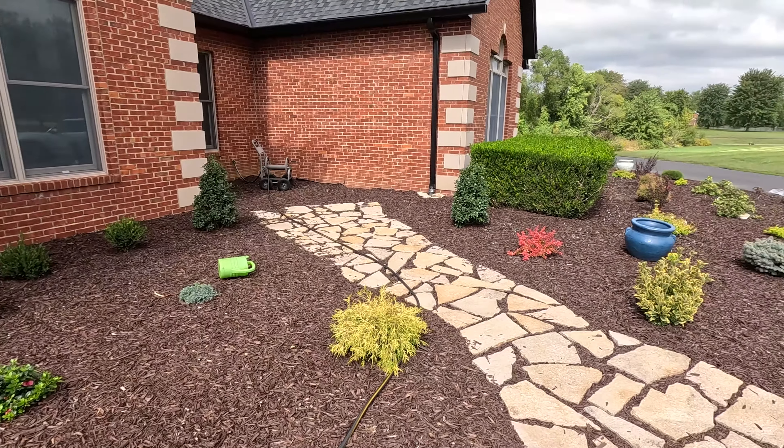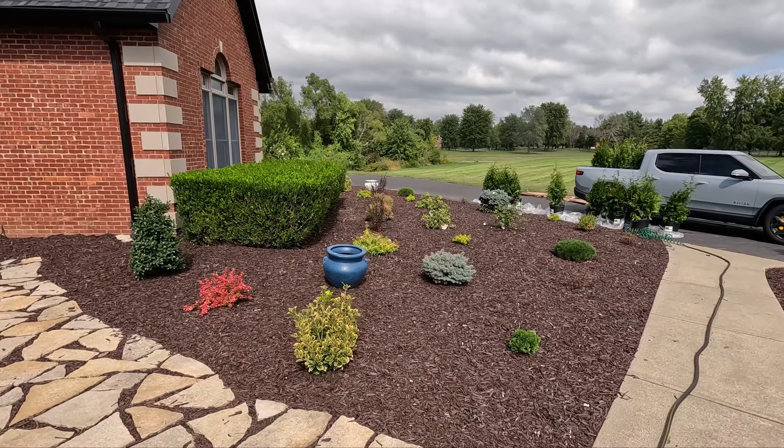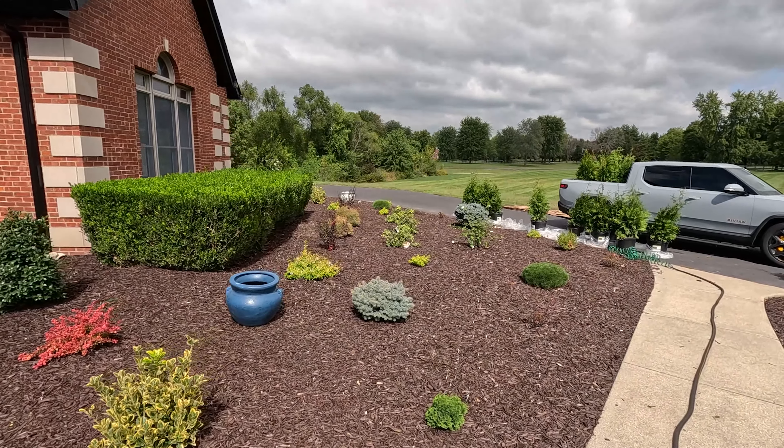Hello everyone, welcome back to my channel. Hope you're having a great day. It's been a while - we've been quite busy lately working on this landscaping. Let me give you a look at what we've done so far. We just put all of this in, and over here it's like 80, almost 90 things that we planted.